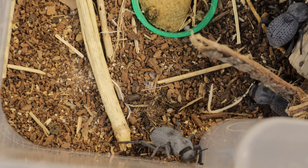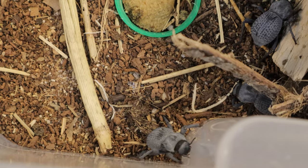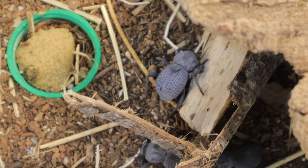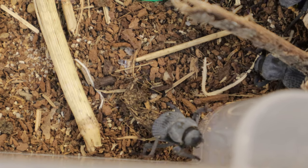The substrate, like sand or coconut fiber, mimics their natural desert environment. They don't need high humidity but appreciate temperatures between 70 and 85 degrees Fahrenheit. Since they are peaceful and social, they can be housed with other beetles of the same species, as well as other compatible desert beetles like darkling beetles.